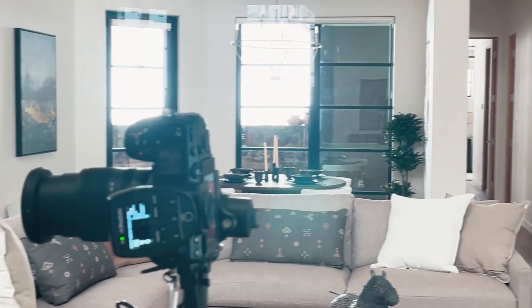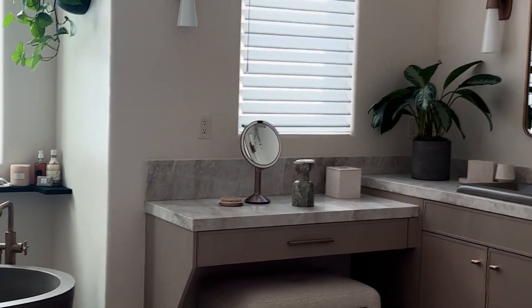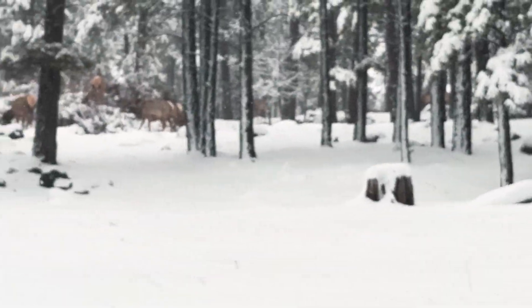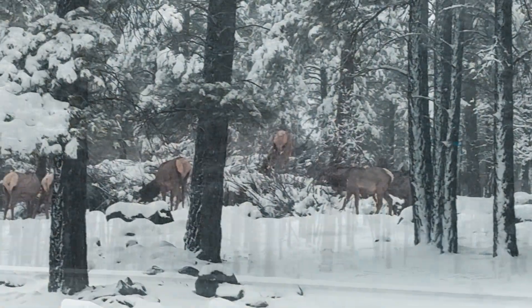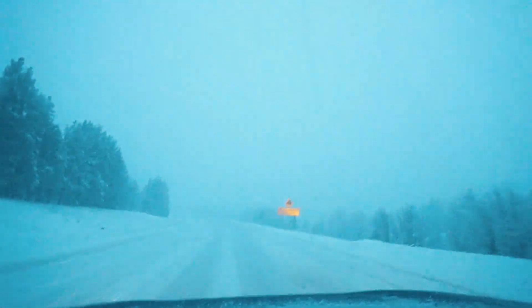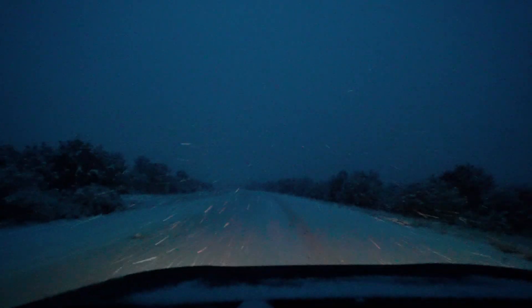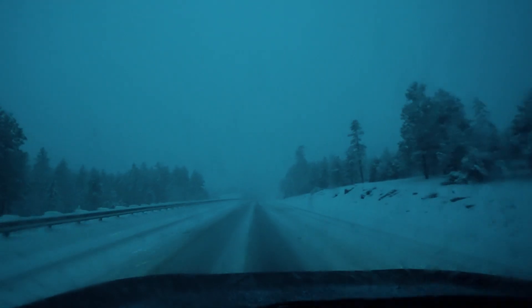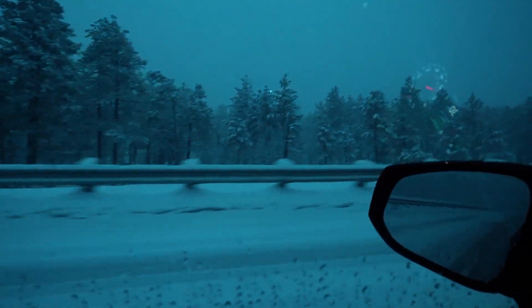Despite the crazy drive, the photoshoot itself was amazing. The highlight was seeing a whole herd of deer feeding right outside the master bathroom window — I've never seen anything like it. So many deer, so close. Heading back to Phoenix, the snow didn't let up — in fact it got heavier. What's normally a two-hour drive took me double that time. After a four-hour drive I was so exhausted. The roads were super icy, and just when the snow started to ease off, a barrage of hail came down on my windshield. It was dark, no other cars in sight — just me and the storm.